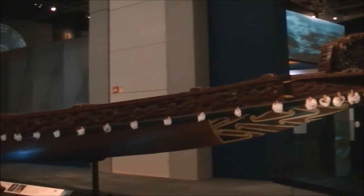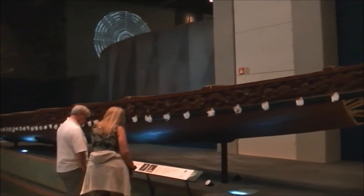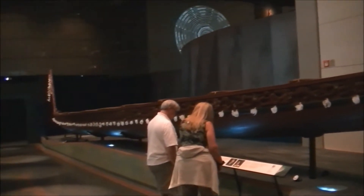We're going up to the Polynesian area next. This is a boat — a Maori boat. It's very long and narrow.